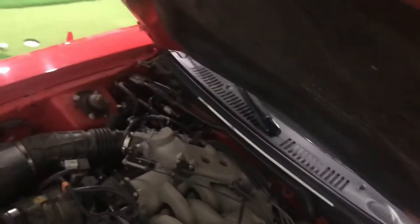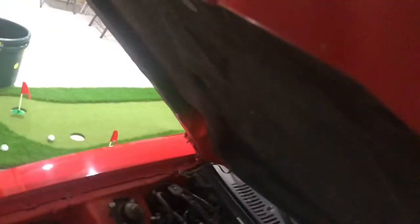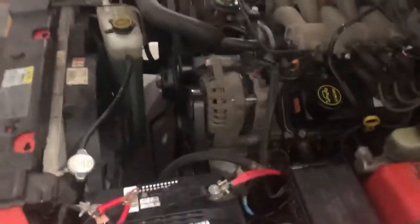Everything's in really good shape for being the V6 model. Normally these things are completely clapped out — cloth seats, nothing special. This one's still on the battery tender. There's that big old V6 — nothing special here. Look how much space is in the engine bay. This thing has basically never been driven.